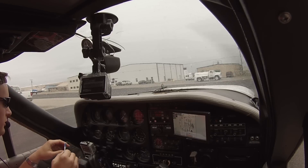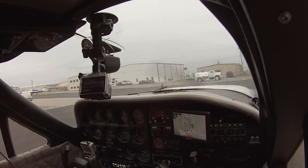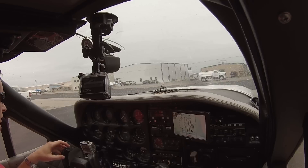Ground clears Cardinal 37V: runway one left, taxi and hold short of Alpha. Pilot reads back: one left, hold short of Alpha. We're going to be IFR — we'll pick up our clearance and hold short.